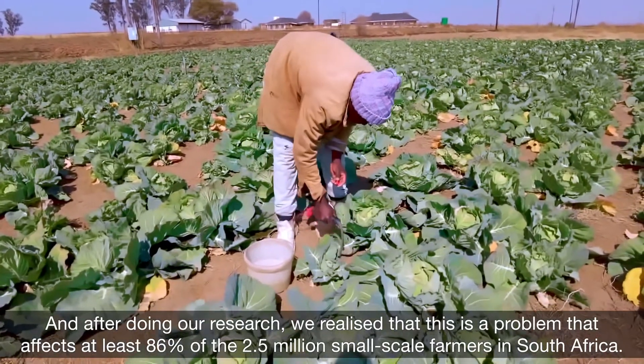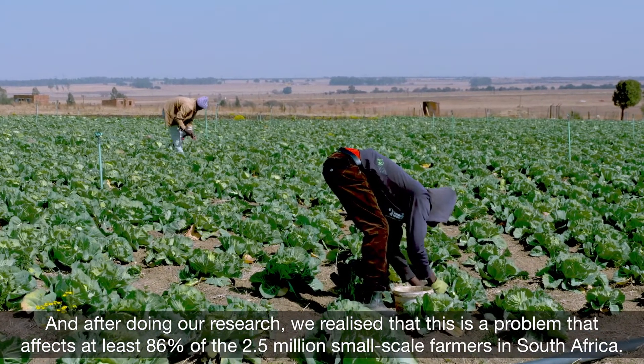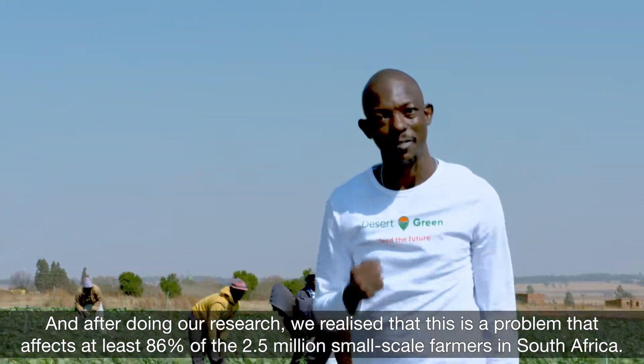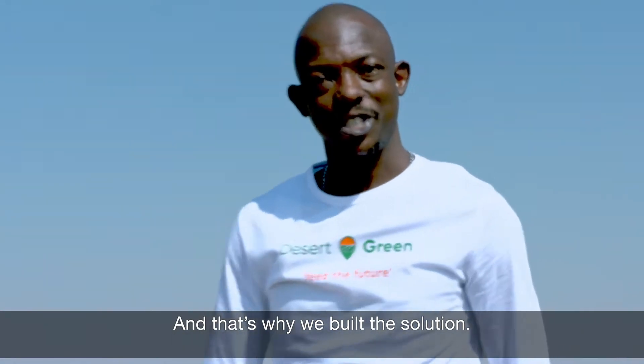And after doing our research, we realized that this is a problem that affects at least 86% of the 2.5 million small-scale farmers in South Africa. And that's why we built the solution.